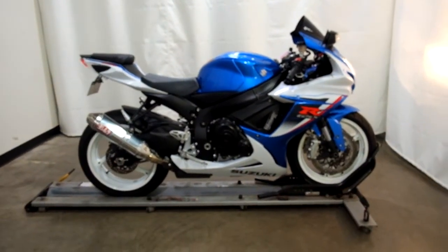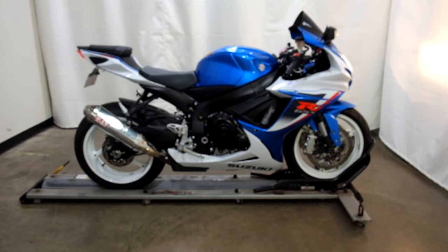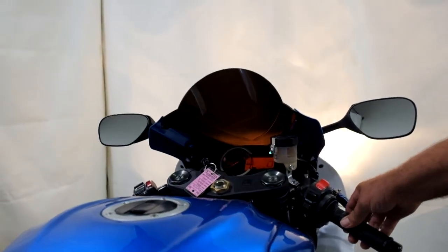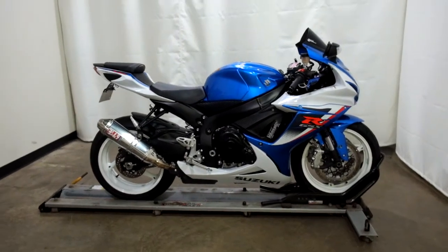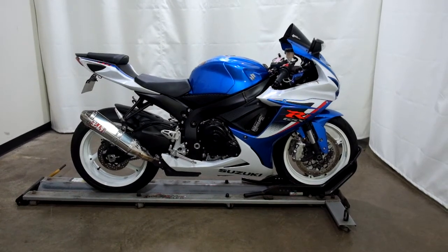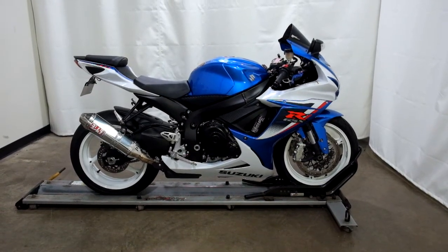12,295 miles is what's on it. This 2013 Suzuki GSX-R600 is a pre-owned motorcycle, which means it will be going through our 25-point inspection. Thank you for shopping SimplyRideUSA.com.